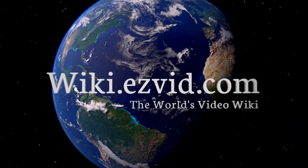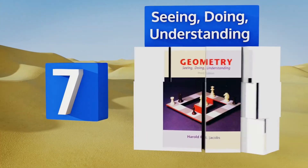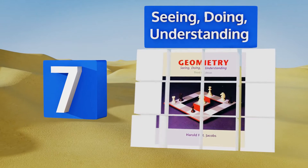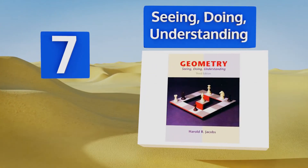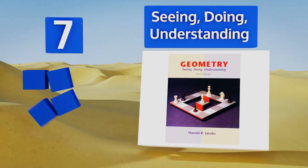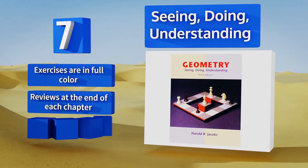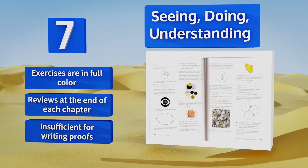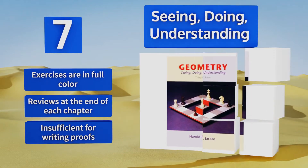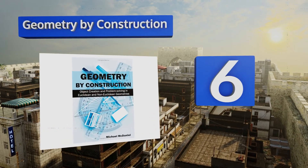At number 7, Seeing Doing Understanding is one of the best texts for helping high schoolers relate to mathematics, as the language is engaging and often humorous. It places a heavy emphasis on learning through drawing, so expect to use your compass and protractor. The exercises are in full color and there are reviews at the end of each chapter, but it's insufficient for writing proofs.